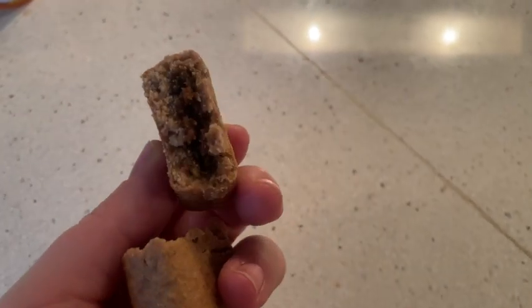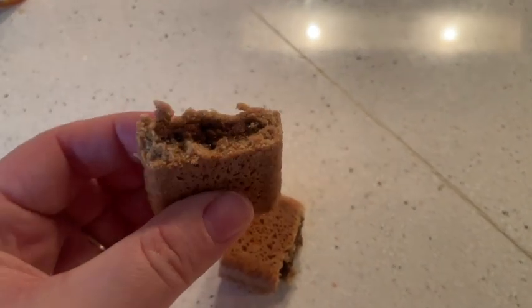They come in a package with two little fig bar things here. As you can see, they're a pretty good size. This is the palm of my hand, and they are filled with quite a good amount of fig goodness in there. They're apple cinnamon flavor, so they taste really, really yummy.